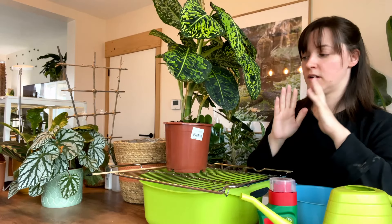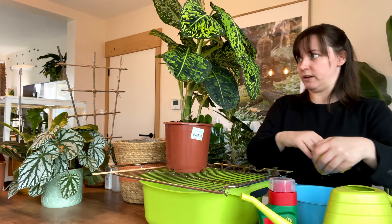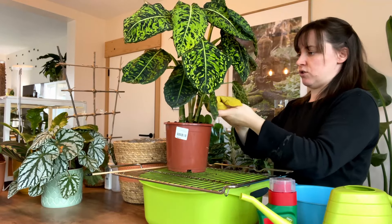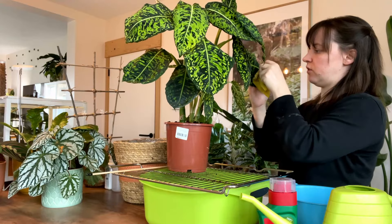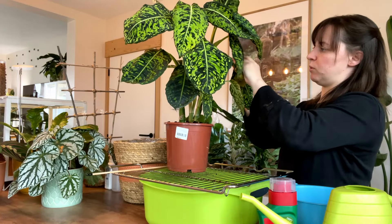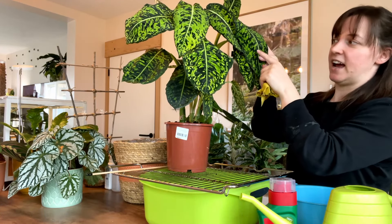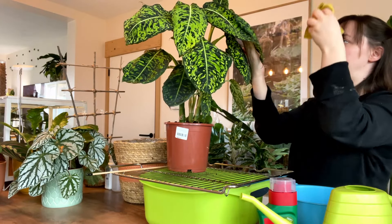If I can give you any advice, do these things before you have pests — it'll save your plants. So to the actual job itself: I have my Dieffenbachia Reflector here. She doesn't have any signs of pests, nothing, so I'm just going to give her a really good clean. I usually take her upstairs and give her a shower, but my kids are sleeping. This one also has like a bunch of crevices in the leaf, so it's really difficult to get in there.